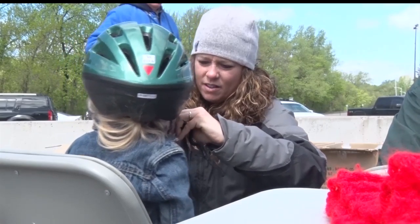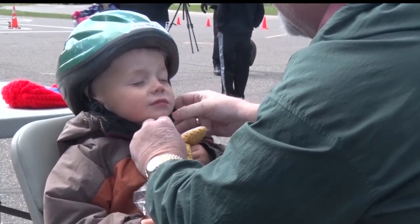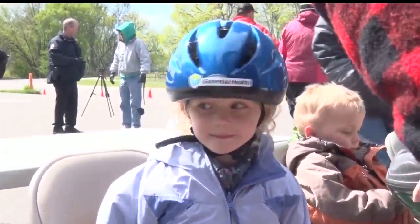The kids were also fitted for their very own helmets. Helmets are sitting horizontally on their head. There's two finger widths above the eyebrow before the helmet touches their fingers. We have one strap go in front of and behind the ear, and then we have it get fitted underneath the chin so that no more than two fingers can fit underneath the chin strap. And that will hopefully keep the kids safe when they're out riding their bikes.